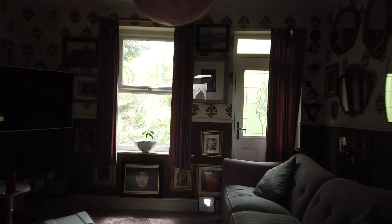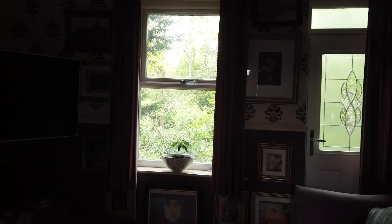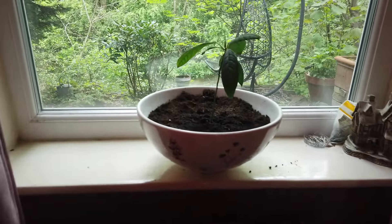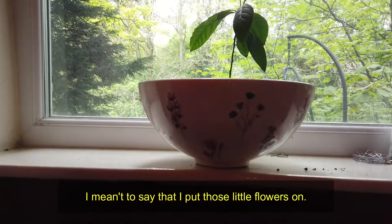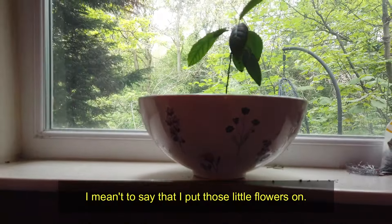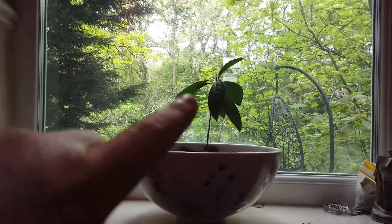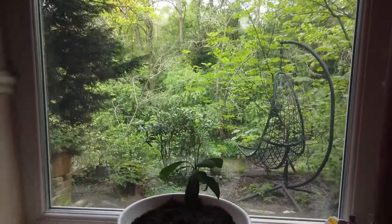Hi everybody, so today is Saturday the 4th of May. We're in the front room. This little plant here - I made this plant pot. Well, I didn't make the plant pot, I bought a sink and then decided it was too little to use as a sink, so I turned it into a plant pot. I've put my little avocado plant that I grew from seed in there. Doesn't it look lovely?